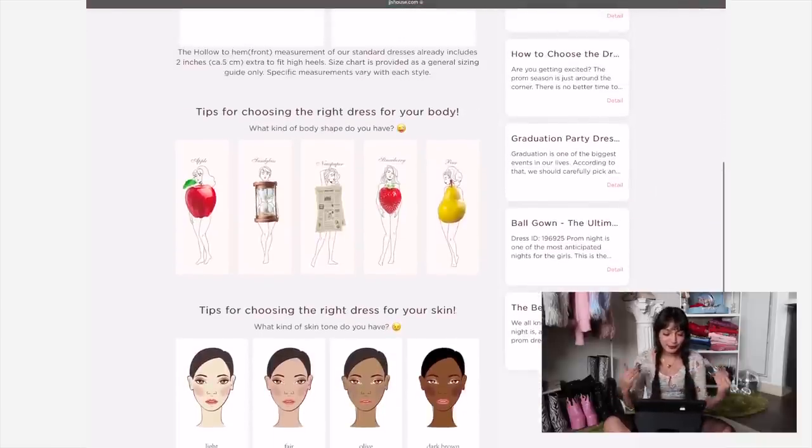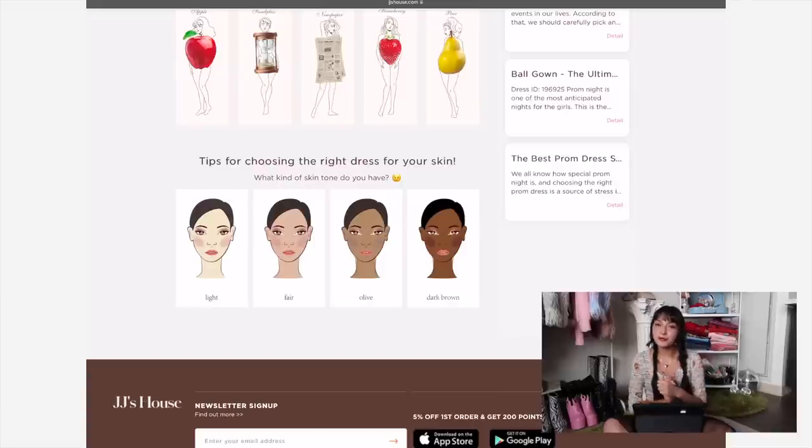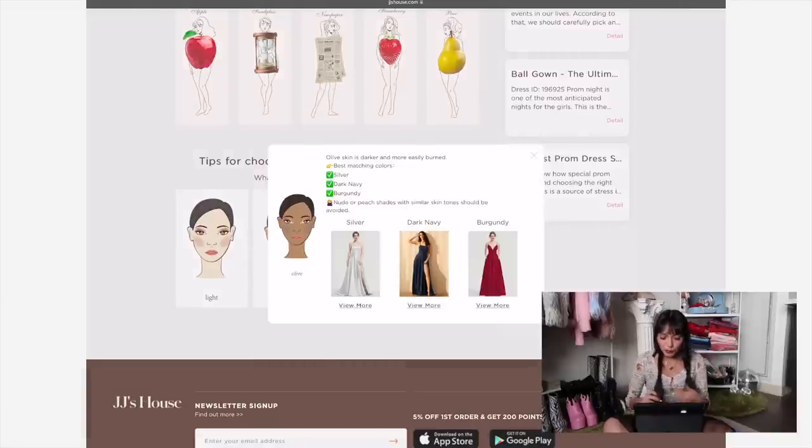Section two is choosing the right dress for your body shape. Me personally, I have no curves — I am easily a newspaper. Depending on what you select, it gives you elements on what to look for in a dress. For me, it says I need to define my waist and break up the shape — round and V necklines, A-line silhouettes work well because they tighten the waist and flare at the hips. The last thing it asks is your skin tone. I'd say I'm more olive, so my best colors are silver, dark navy, and burgundy — no nude or peach shades.